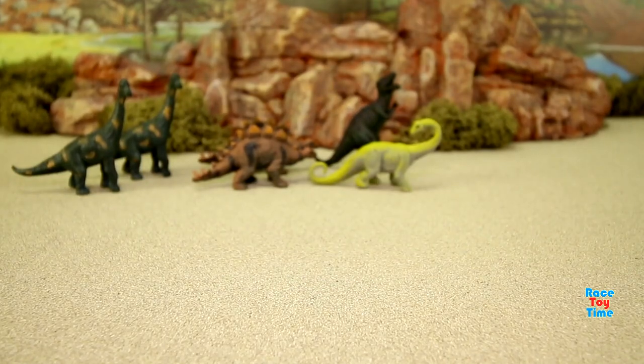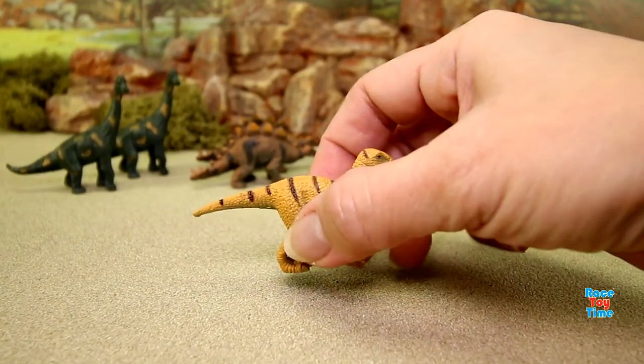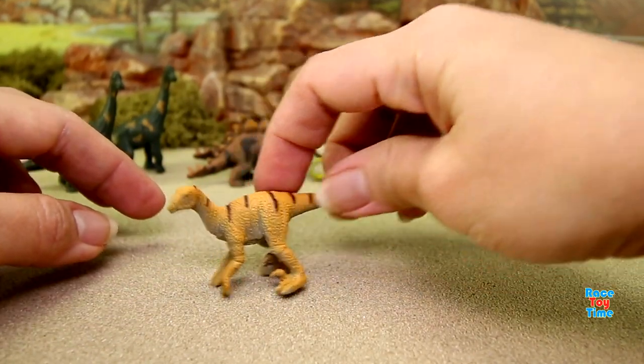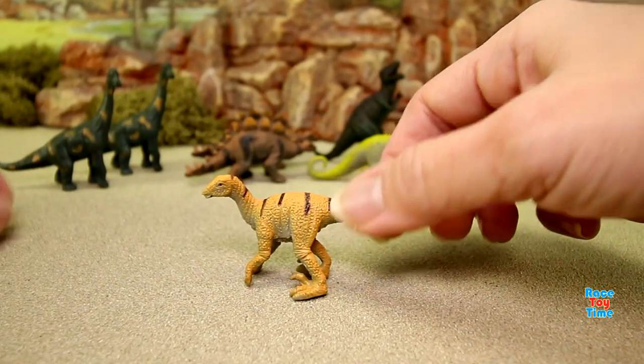Let's check out more dinosaurs. We have a velociraptor! Velociraptors have large hands and it is a carnivore, which means it is a meat eater.